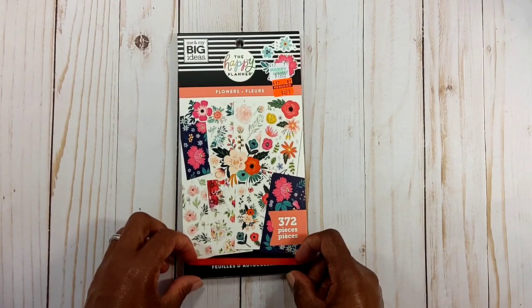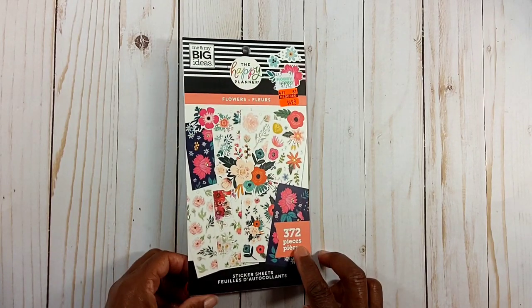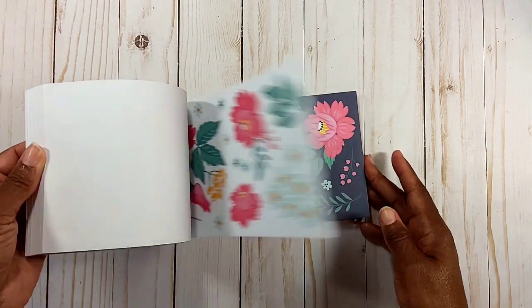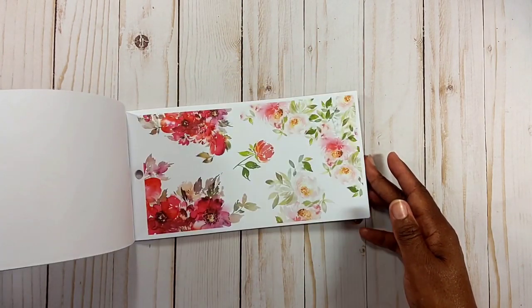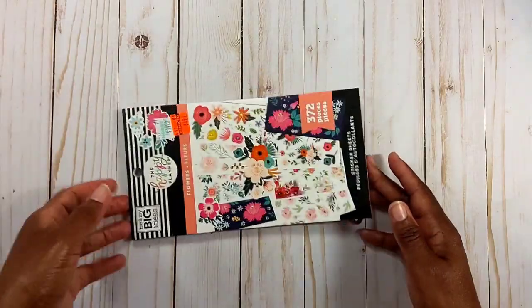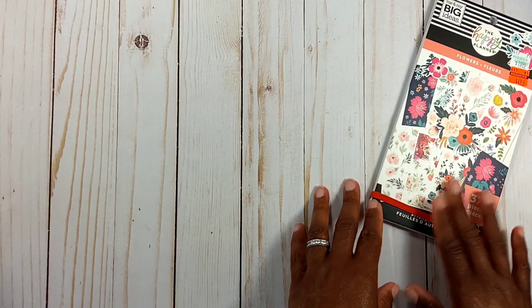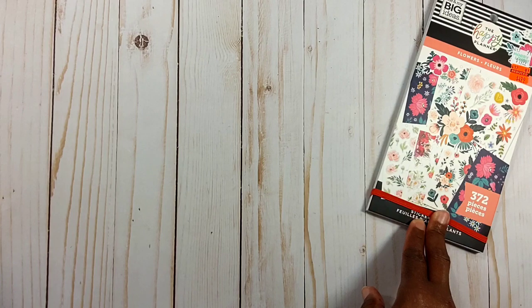I picked up this Me and My Big Ideas Happy Planner called Flowers — it has 372 pieces and it was $4.99. I thought it was really pretty. They only had the one; if they'd had more I would have picked up another for happy mail. I've been to three Hobby Lobbies — went to one in another city yesterday and they haven't started their markdowns yet.